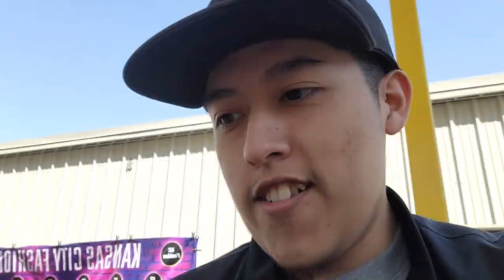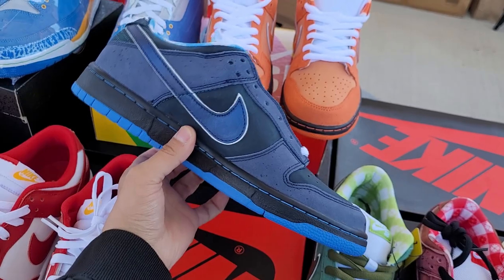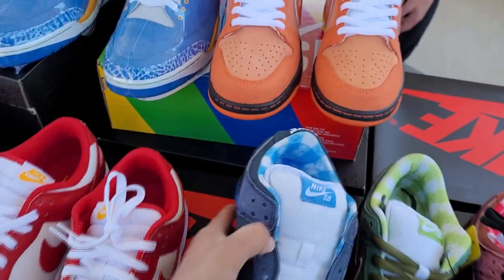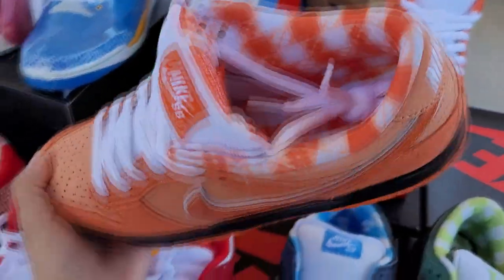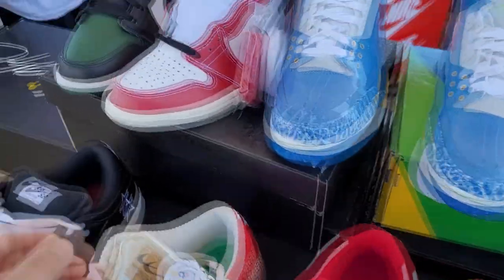Check this out. What y'all know about them Blue SB Lobsters right there? Check them joints out. And also the orange joints. These are my eight and a half right here - definitely need these in eight and a half.